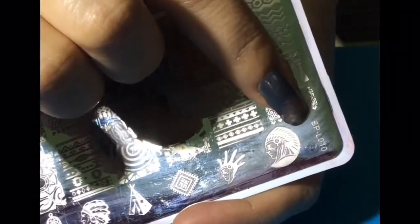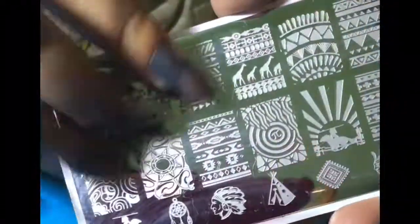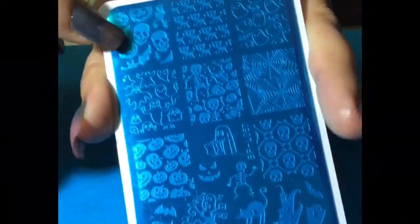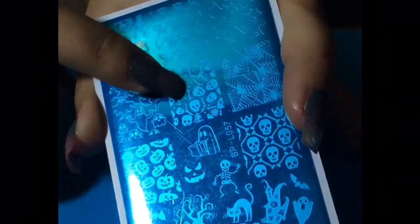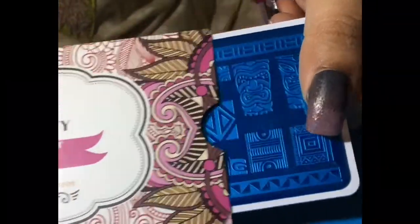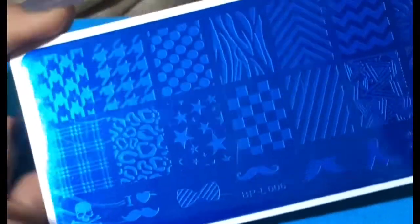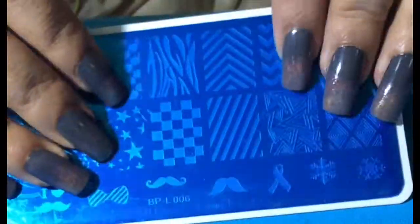This image plate is all about the safari theme from the BP series — it has all the tribal and safari elements. Then one more image plate from BP series with almost all elements of Halloween. This is the new edition from the NJX series themed on the ancient. And this is my most favorite Born Pretty store image plate, another one from the BP series.